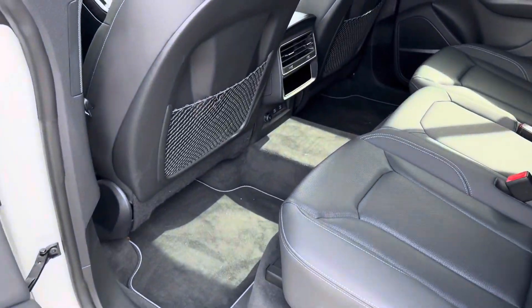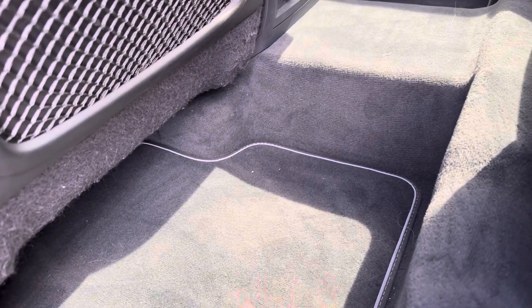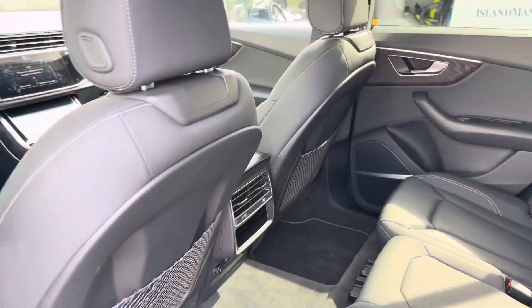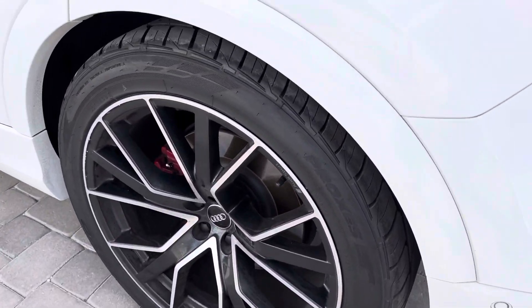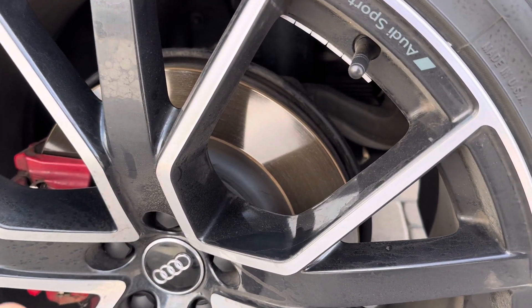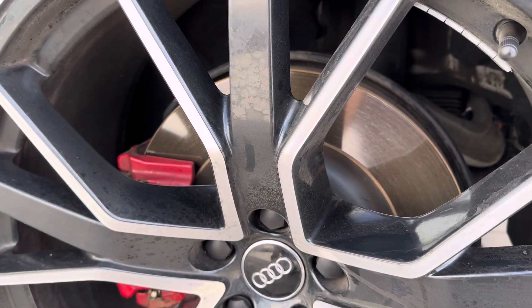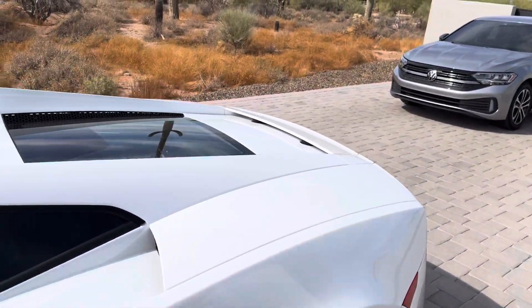Coming to the back seat, we've got the same thing going on, but these floors are not used very much. We're still going to vacuum, clean up any debris, get these leather seats scrubbed down and treated as well. On the exterior of this vehicle, we've got some pretty dirty wheels. When I touched the brakes, the brake dust on there was a little tacky and sticky, so we're going to see what our wheel cleaner can do to take care of that.